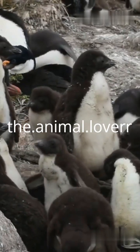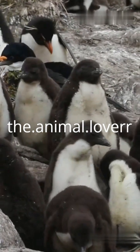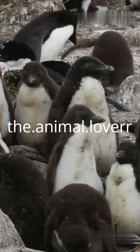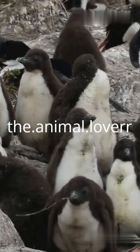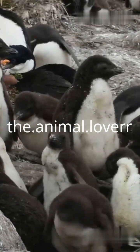Ever wondered how penguins survive in some of the coldest places on Earth? From icy winds to frigid waters, these tuxedoed birds have some seriously cool survival tricks. Let's dive into the frosty world of penguins and uncover how they stay warm.